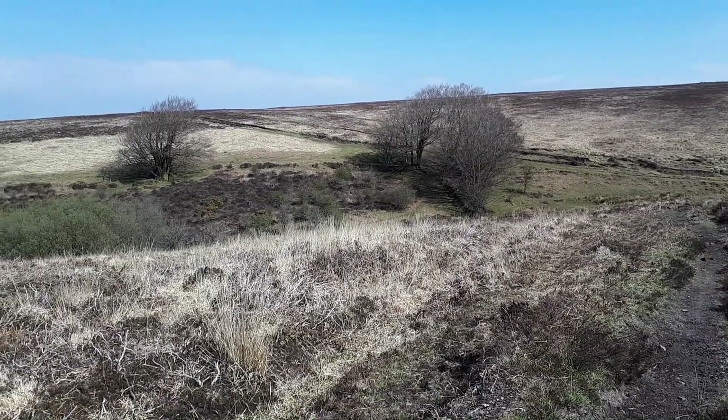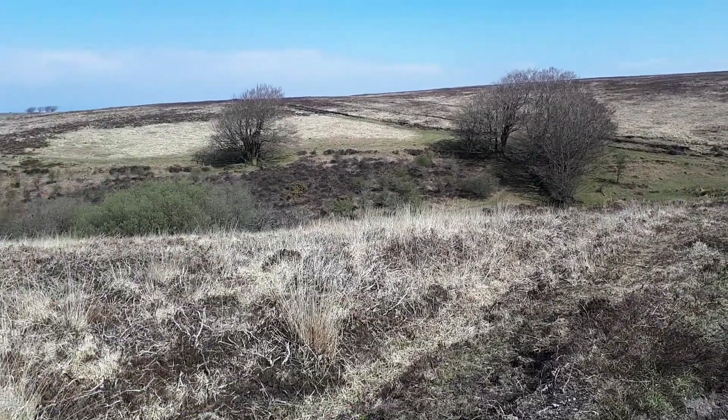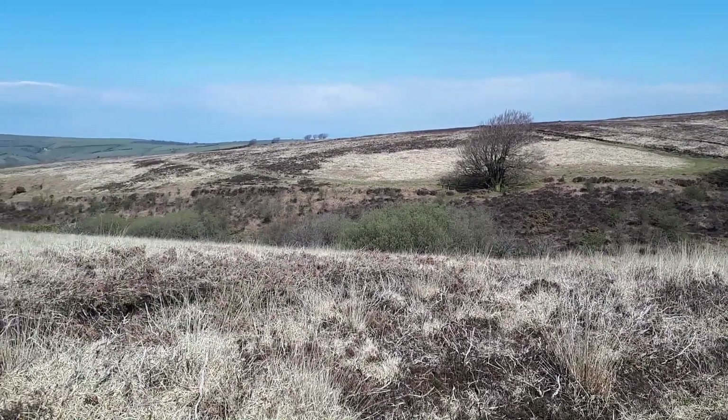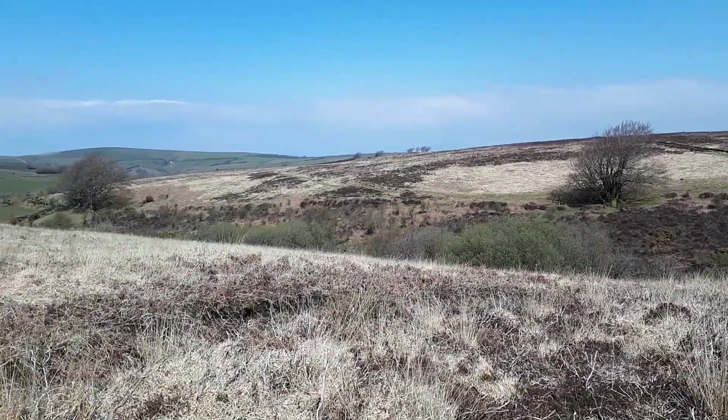The coombs up here on the moorland are the main places where you'll see a few trees. There might be a mix of beech and thorn, some silver birch and mountain ash, and a few other species.